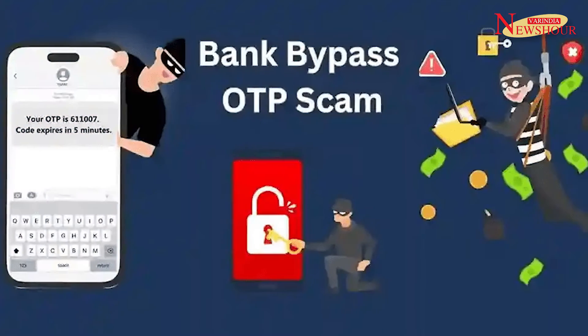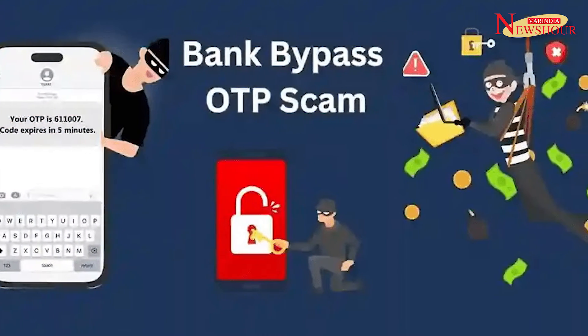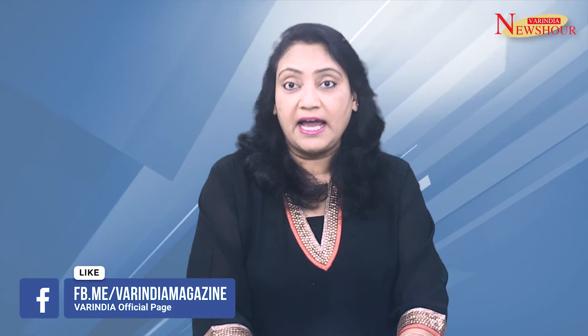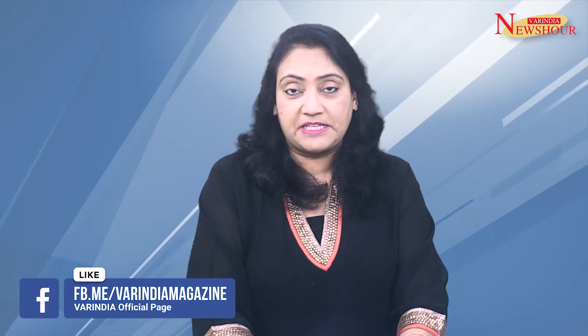Some of the common methods used in OTP bypass scams are: 1. Phishing — scammers send fraudulent emails or text messages that appear to be from legitimate banks or financial institutions. These messages often contain links that redirect users to fake websites that mimic the look and feel of the real bank's website.